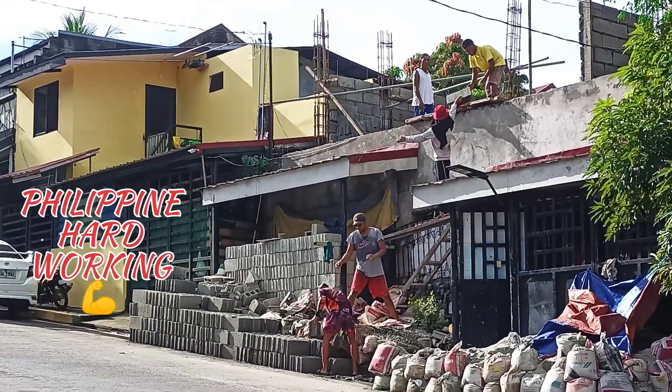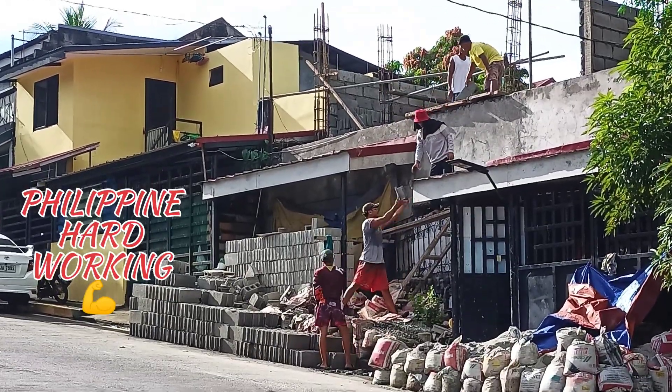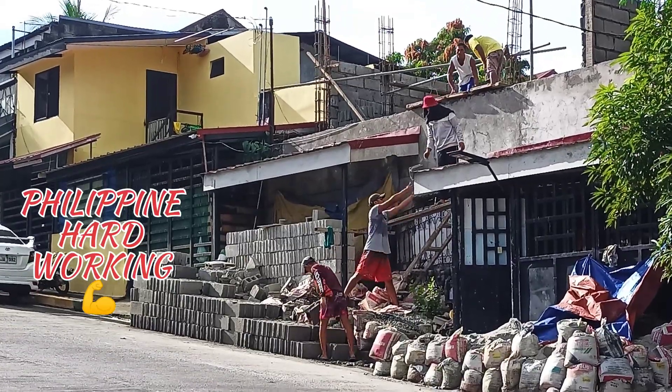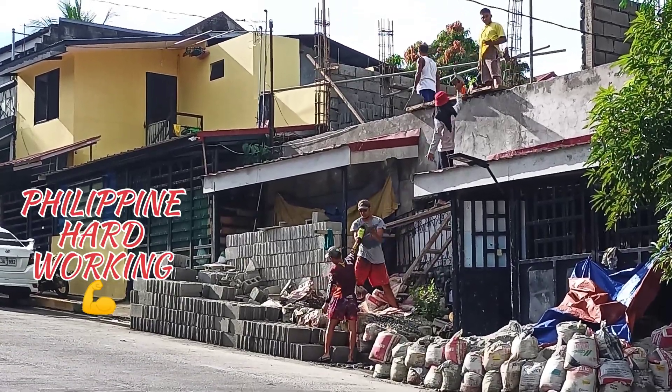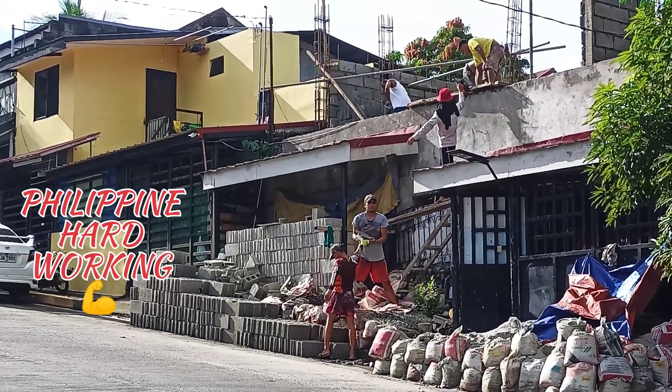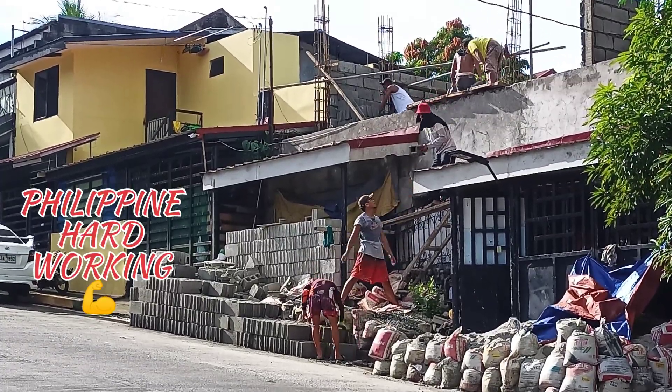Good morning, hillbilly Joe here y'all. Good morning, good afternoon, and good evening depending on where you're at. We're gonna show you a video of what they do in the Philippines — this is how they build a house in the Philippines.